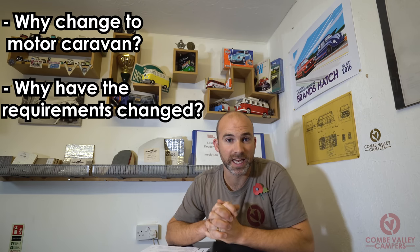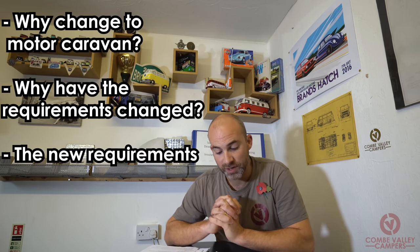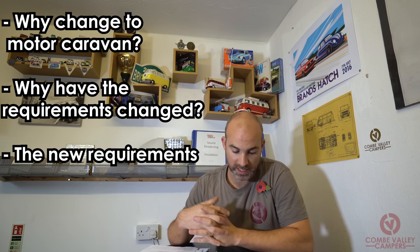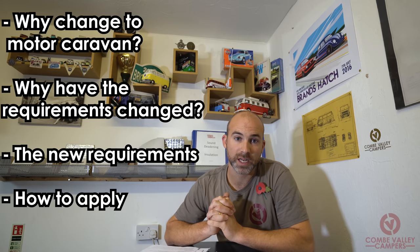In this video today we are going to cover why you may want to change the body type, the reasons the DVLA have changed the guidelines, the requirements for changing the body type to a motor caravan, and how to apply to the DVLA.